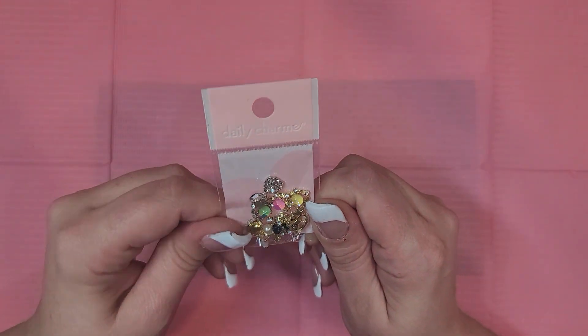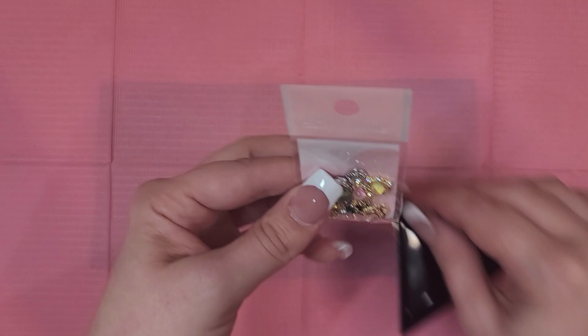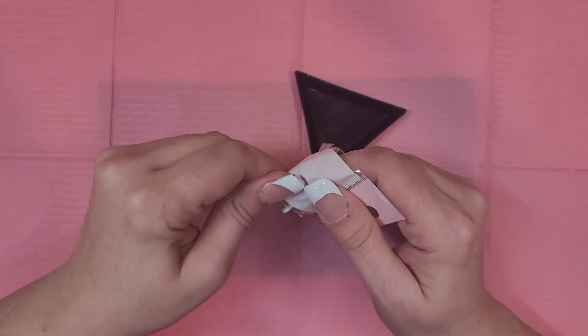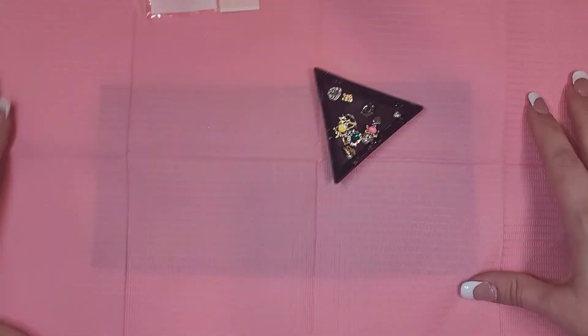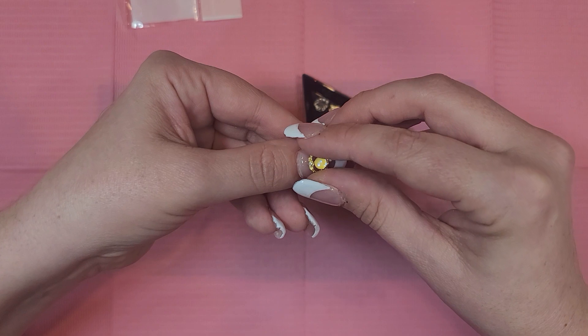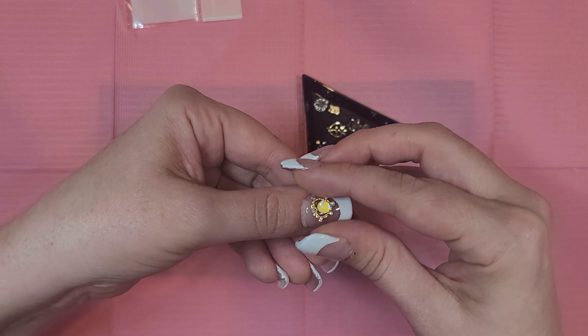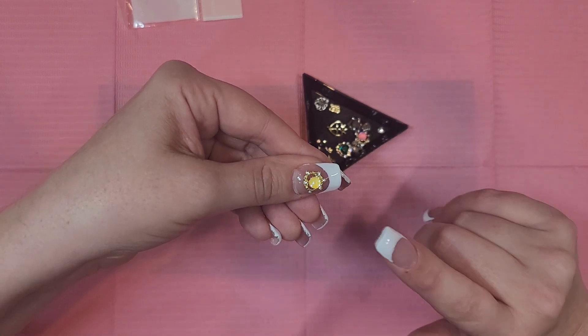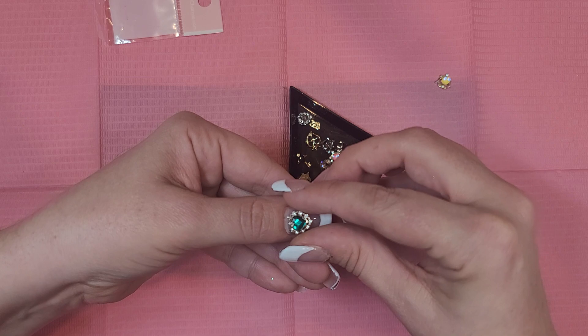Oh my god! I have to get out a little tray for this — these are so nice. I've been obsessing over rhinestones like this for a while. They have kind of that Sailor Moon-y vibe. Oh my god, these are just so nice. You really can tell the quality difference between Shein and Daily Charm — I have a similar charm from Shein and there really is a quality difference.